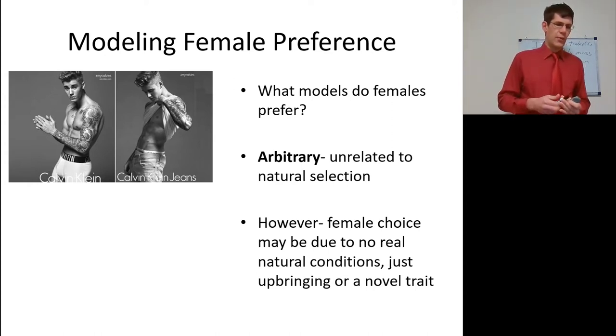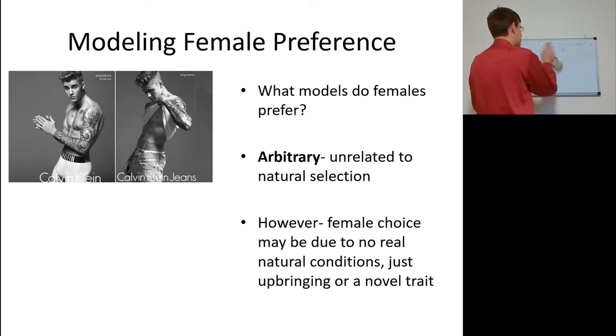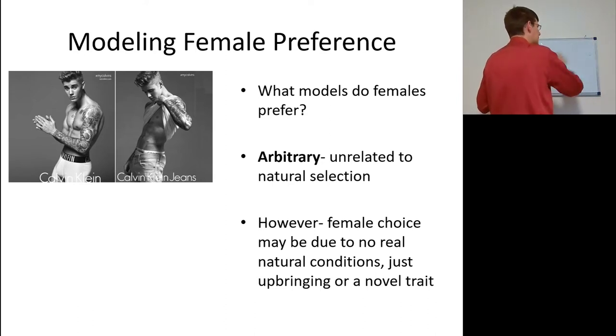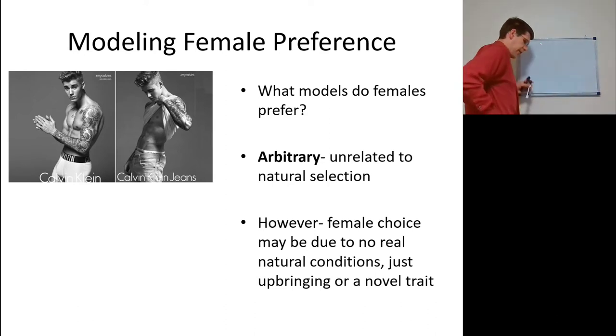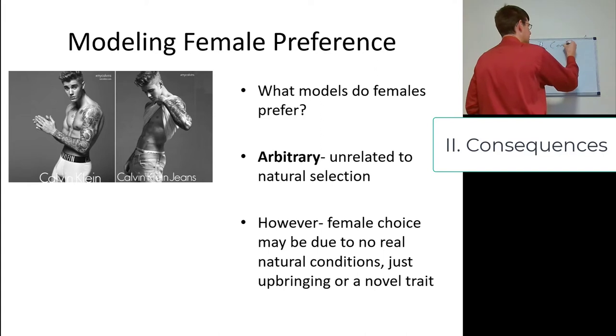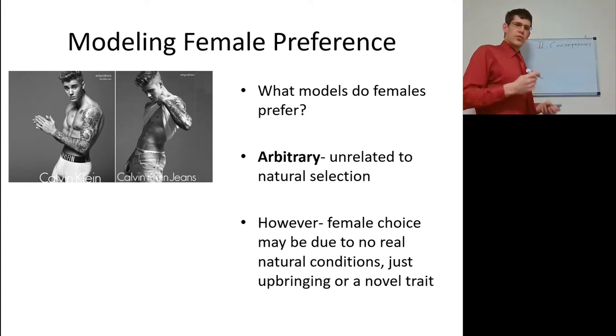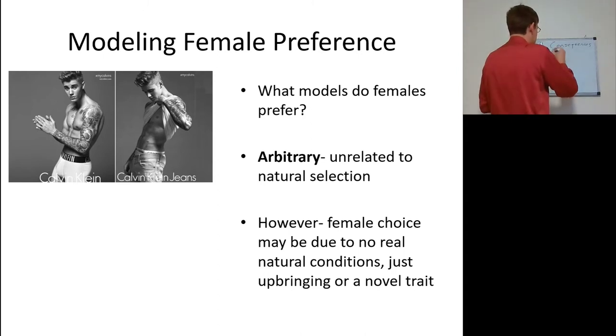So what about female preference — what do females prefer and how does it matter regarding what type of males they actually are? This is where we cover something called arbitrary traits. The consequence of female selection is that certain male traits are going to be expressed at a higher level; one consequence is that arbitrary traits will be expressed at a higher level.